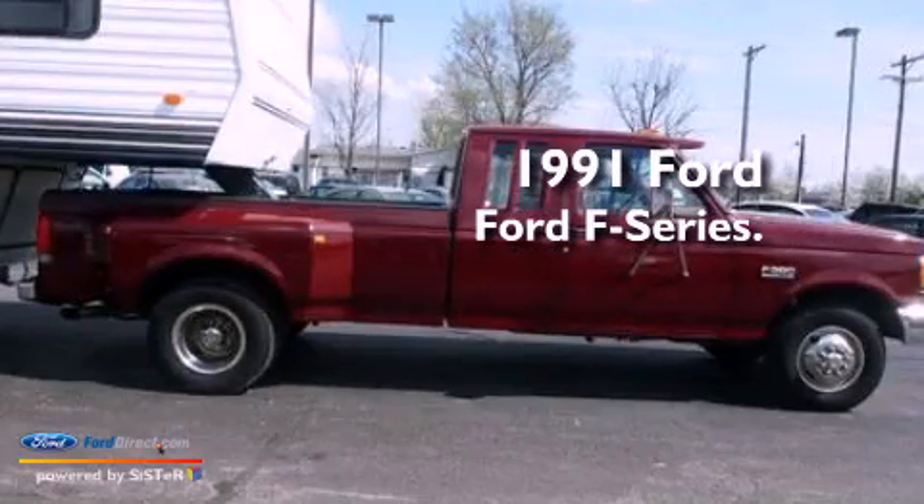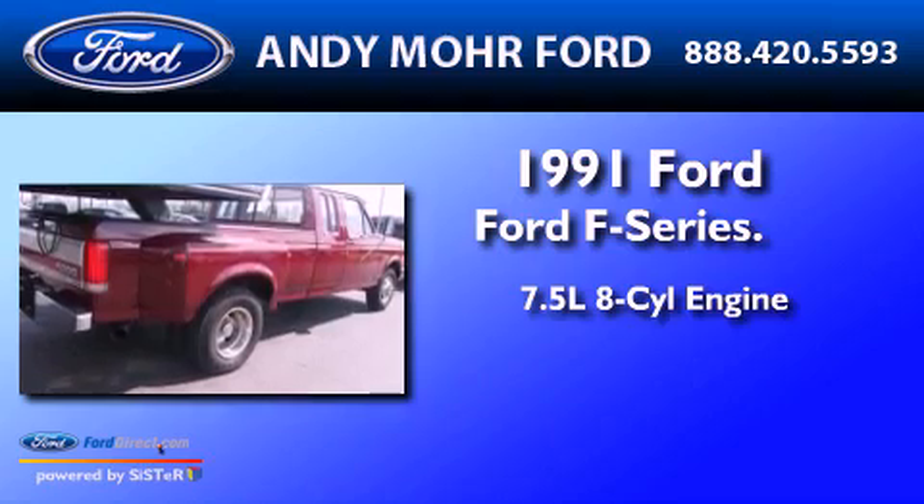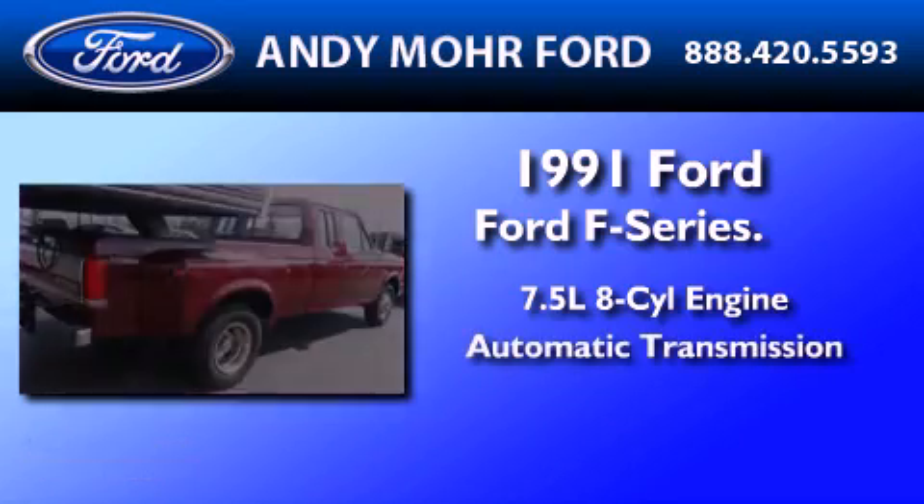This is a 1991 Ford F-Series. It features a 7.5-liter, eight-cylinder engine and an automatic transmission.